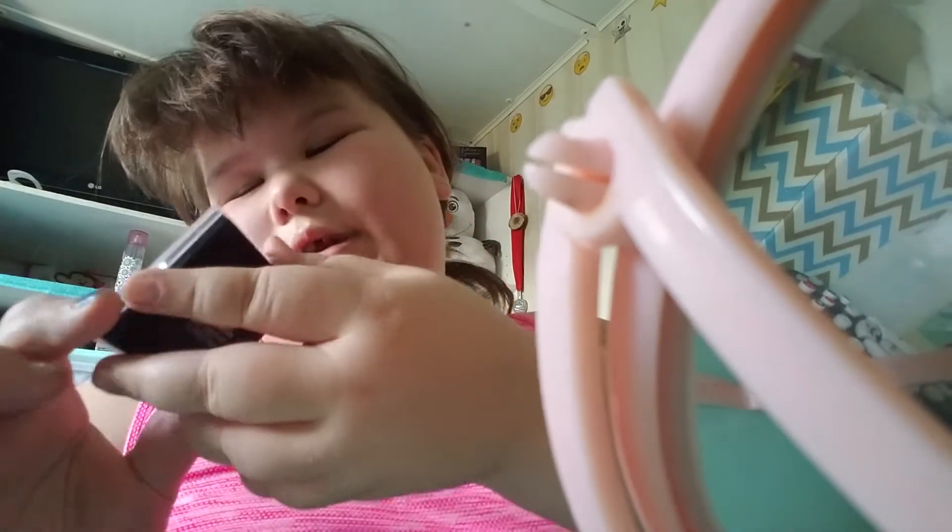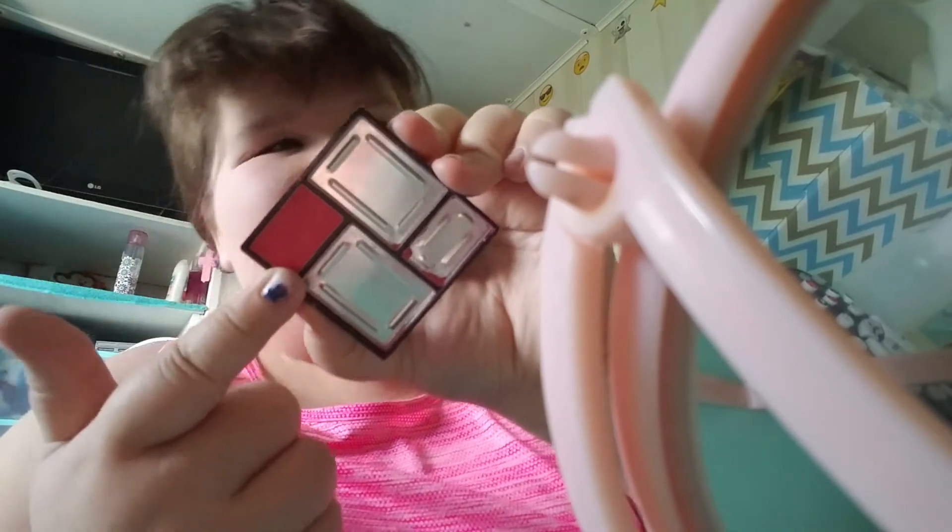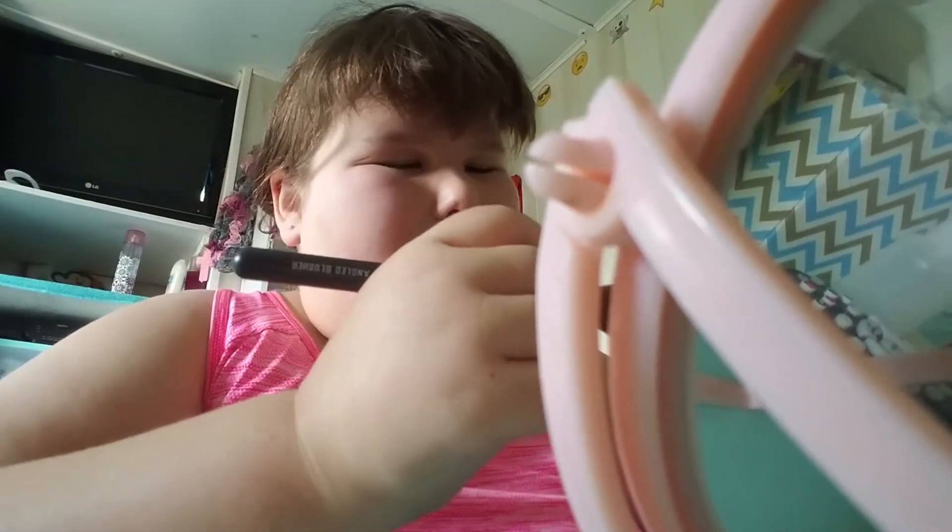Now I'm going to do blush. I would have used my Elf blush in the color Blushing, but I didn't have it, so I'm using my Color Workshop blush. The whole palette broke except for this one shade, but I feel like it's a very beautiful color.